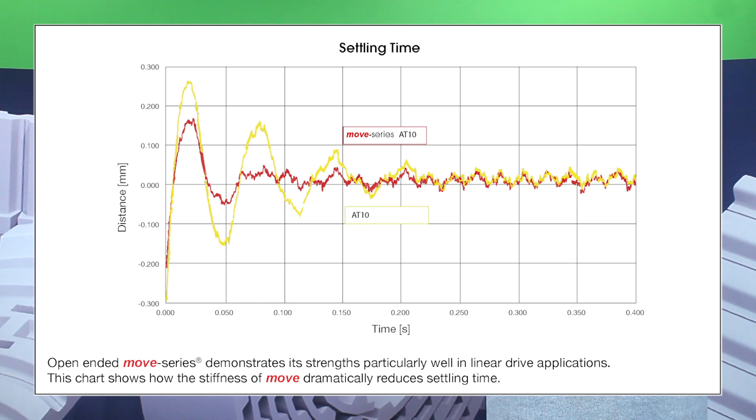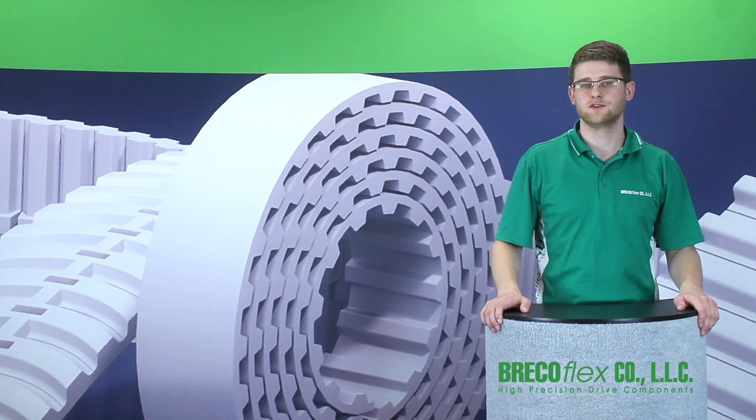To better visualize how that stiffness reduces settling time, notice the difference between AT10 open-ended and AT10 Move Series open-ended. When precision is paramount to your linear drive, Move Series is your best solution.